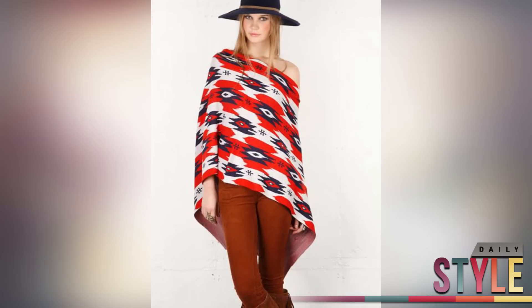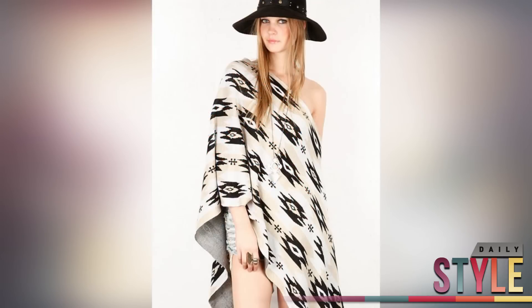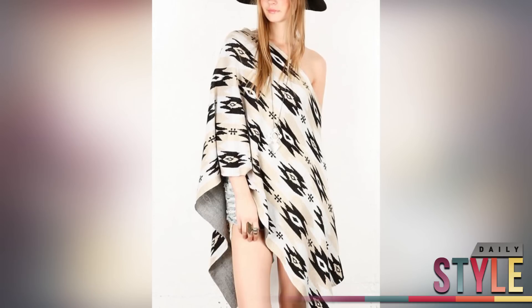Another way to do Cinco de Mayo in full force is this mini rose Aztec wrap. It comes in two different colors and it's on sale for $97. This is perfect if you're going to a night party where it's going to be a bit on the chilly side.